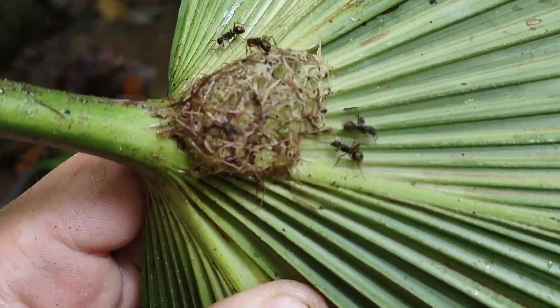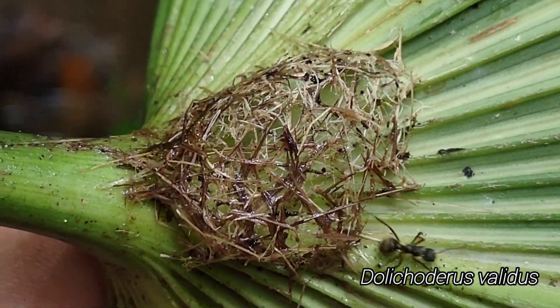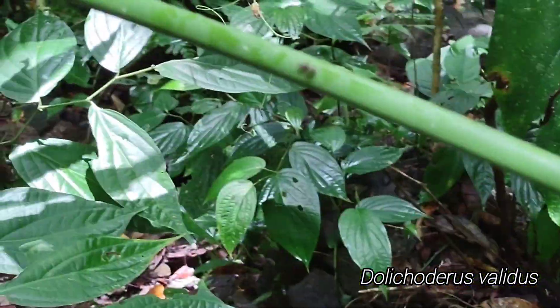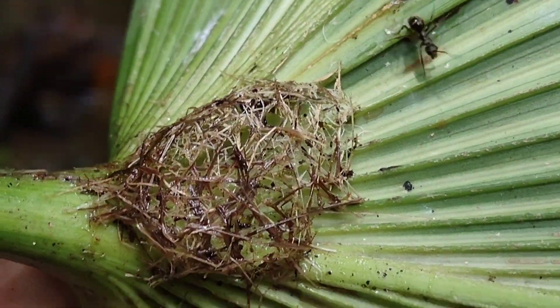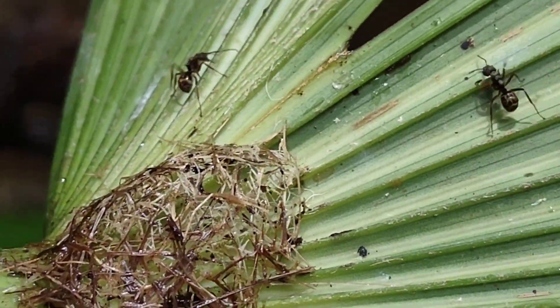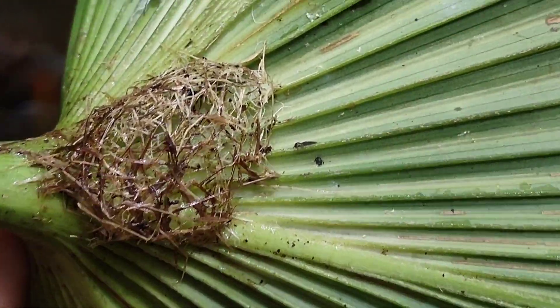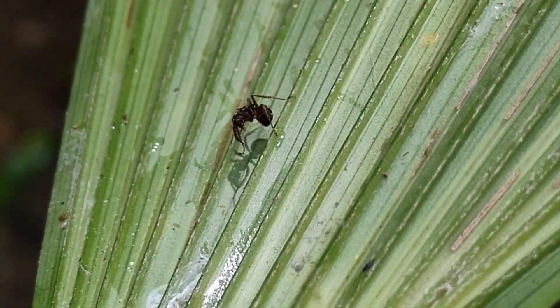Here on this palm leaf is the beginnings of a woven Dolichoderus nest — just a satellite that they're creating. Of course we've made them all mad so now they're trailing up and down. There's no brood or queen in there yet, but they're just starting to weave this new nest on the bottom of this palm frond.